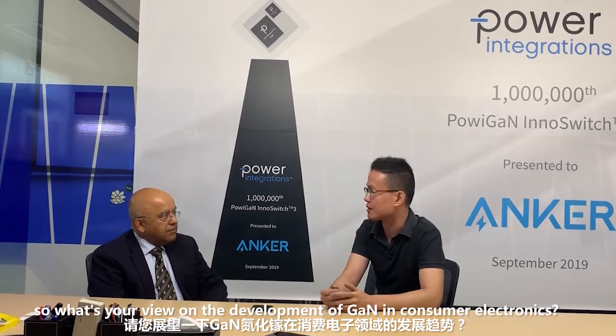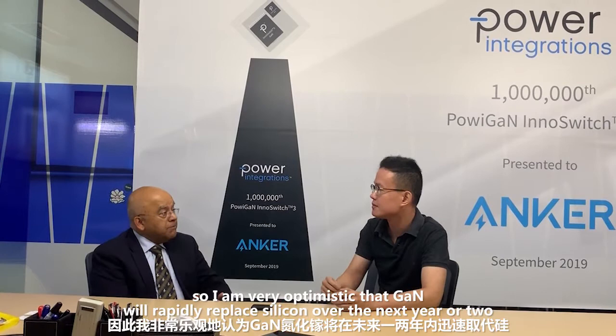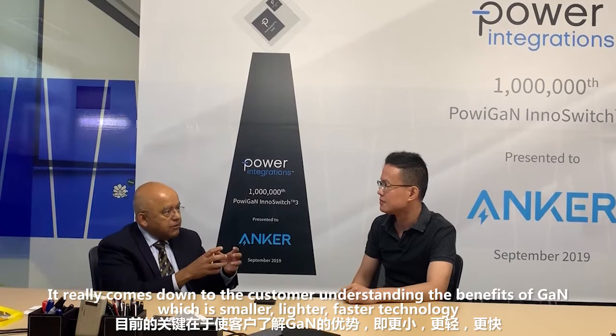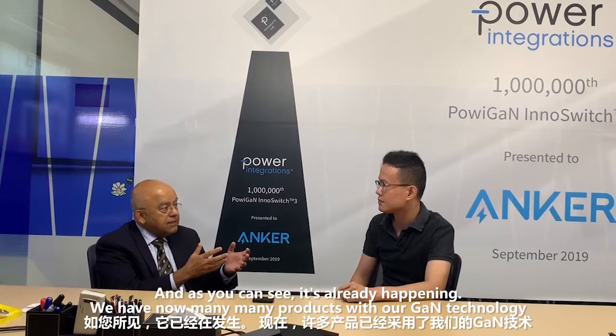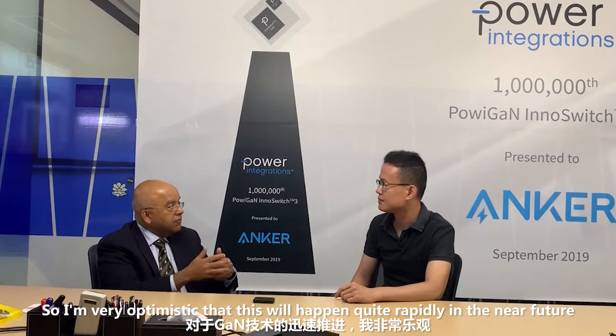We have seen more and more GaN chargers come to the market in recent weeks. So what's your view on the development of GaN in consumer electronics? Well, I believe GaN is far superior to silicon when it comes to power switches. And so I'm very optimistic that GaN will rapidly replace silicon over the next year or two. It really comes down to the customer understanding the benefits of GaN, which is a smaller, lighter, faster technology. And as you can see, it's already happening. We have now many, many products with GaN technology, so I am very optimistic that this will happen quite rapidly in the near future.